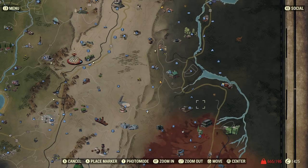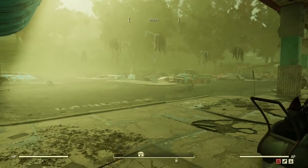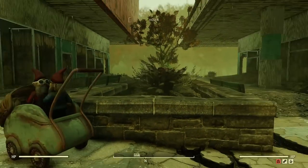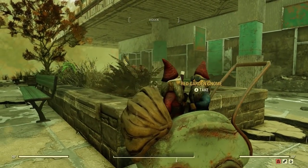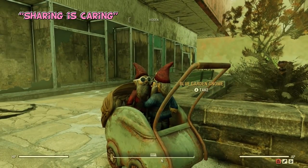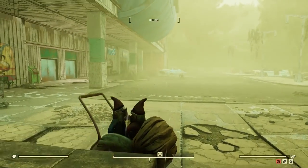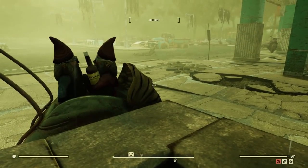The next one I found is at Tanagra Town, just east of Harper's Ferry. Outside this abandoned shopping center is a baby carriage with two gnomes sitting in it sharing a bottle of booze. They're both wearing sunglasses too — pretty funny. I wish we could make fine-tuned placements like that in the game, but anyway, this one was a hoot.